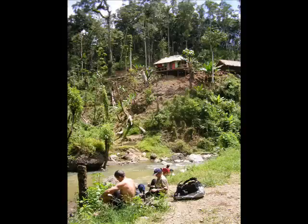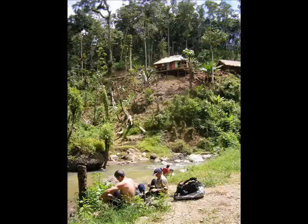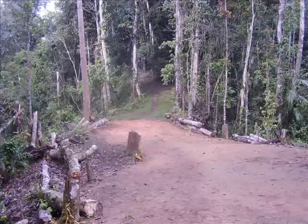You can see where the nationals live up in the hills there. All the time the rain had come in — initially around four o'clock at the start of the track, then it got closer to one or two o'clock in the afternoon. Here we're making our way up towards the Japanese Stairs.